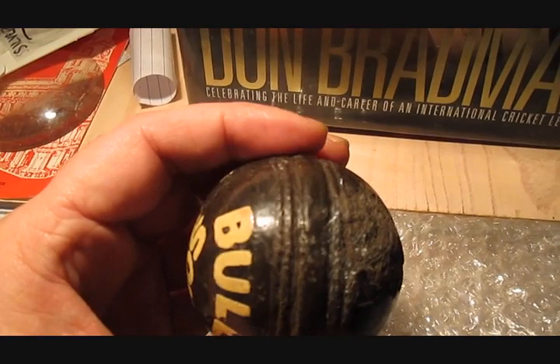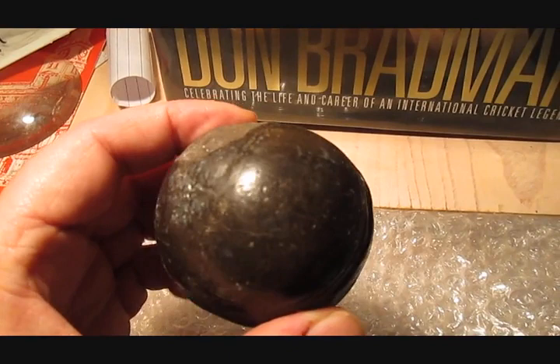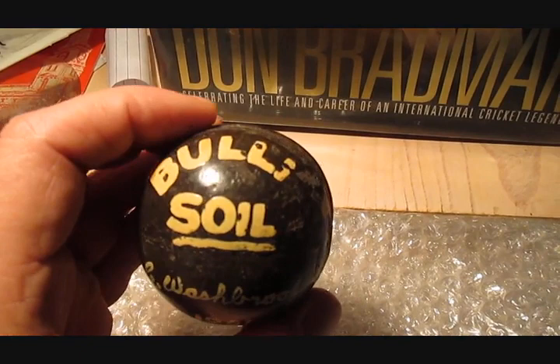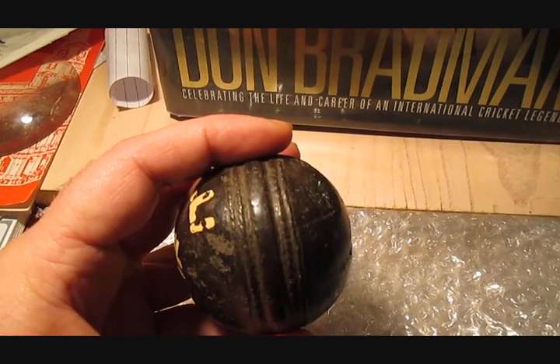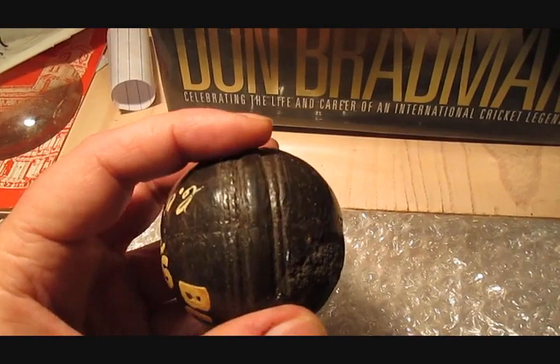I only picked this up recently and I was really stoked, being a cricket ball collector. Doing some research, the only other one was made by the great man himself. Really unusual and really rare — it's pride of place in my cricket ball collection now. If anybody else has got anything like this I'd love to hear from you, and don't forget to subscribe, say g'day, like my videos and I'll do more.